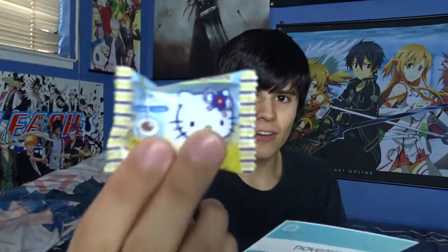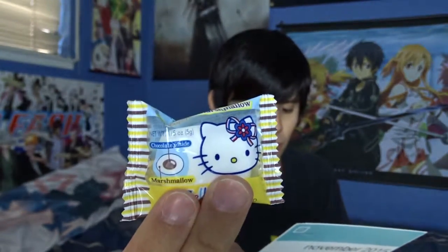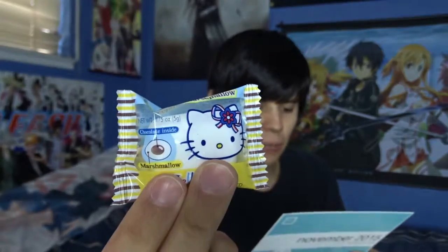This is Hitorijime Senbei, extra crunchy baked rice cracker, which is cool because I tried senbei before in another video like a year ago, but one of my friends said it was like a knockoff Chinese brand or something. So I like to try out supposedly legit Japanese brand tastes. And then we have Hello Kitty marshmallow - it's a chocolate filled marshmallow, $4.99 a bag.